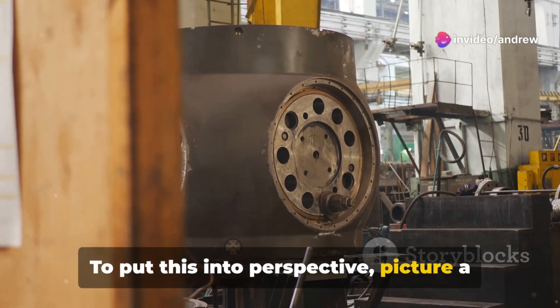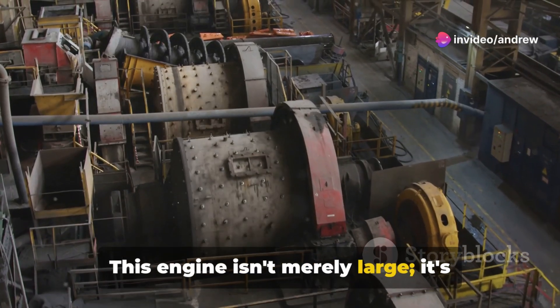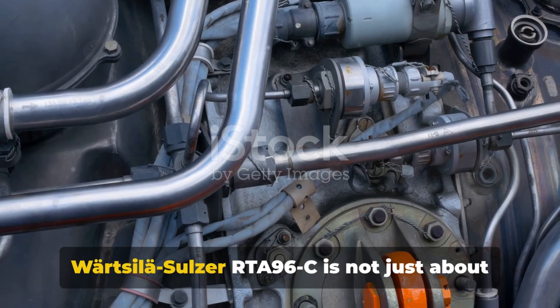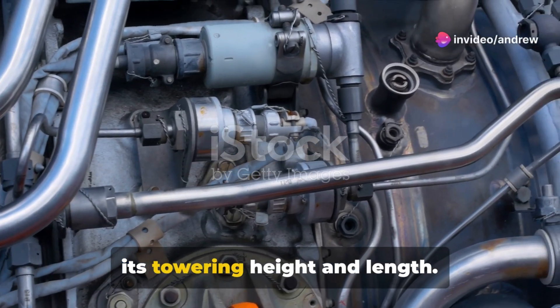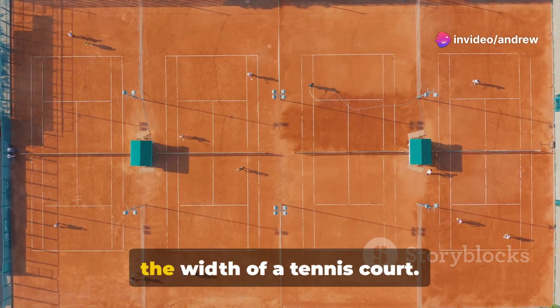To put this into perspective, picture a three-story building laid on its side. This engine isn't merely large — it's colossal, dwarfing almost anything in its vicinity. Crafted with precision, the Wärtsilä Sulzer RTA-96C is not just about its towering height and length. Its width spans 27 feet, almost the width of a tennis court.